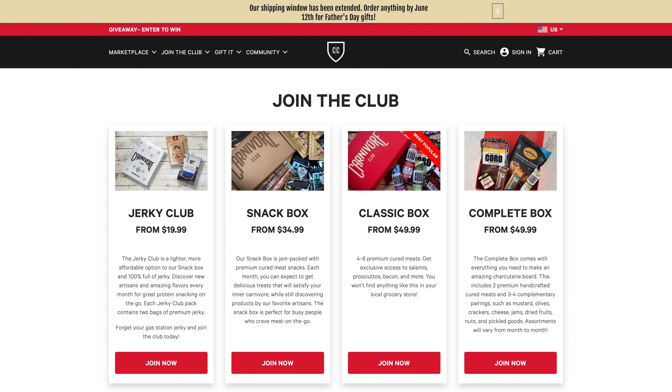Let's talk about how much this box costs. To join the Carnivore Club box you've got a few different options. You've got the Jerky Club box starting at $19.99 — that's your entry-level, more affordable option, full of jerky. Next step up is the Snack Box starting at $34.99, which is jam-packed with premium cured meat snacks — perfect for busy people who crave meat on the go. Then you've got the Classic Box starting at $49.99, featuring 4-6 premium cured meats including salamis, bacon, and a whole lot more.